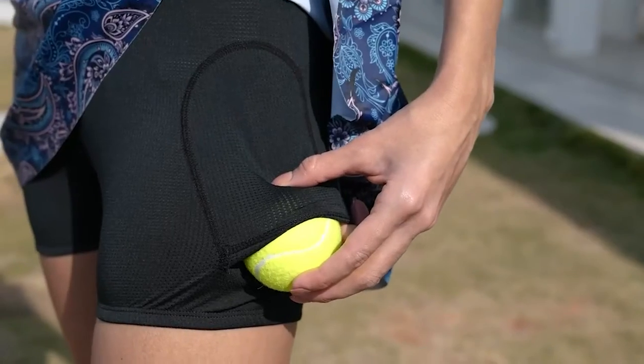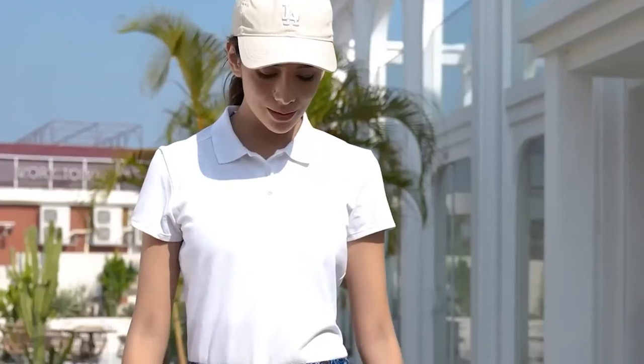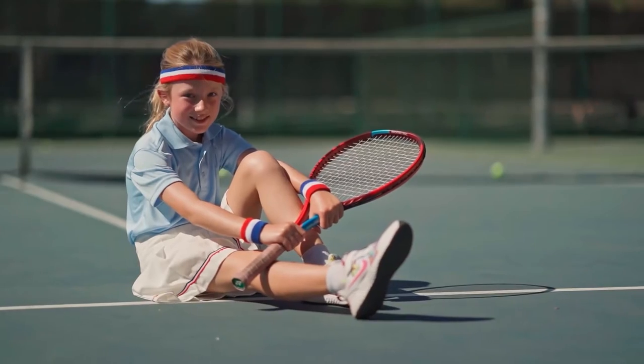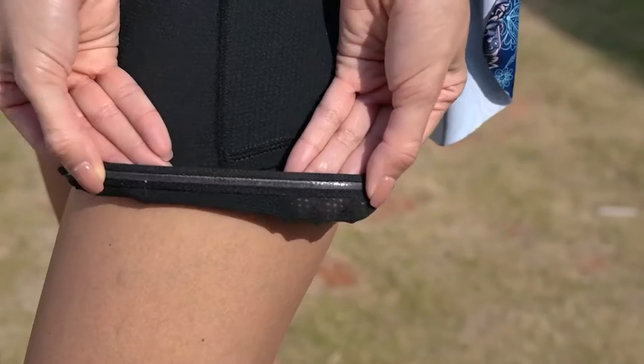When talking about tennis and golf, various equipment and uniforms are related to sports. Obviously, the equipment is drastically different — tennis has a racket and golf has a club. However, when looking at the uniforms, they aren't so different, especially when looking at the skirts. So, are there differences between tennis and golf skirts?